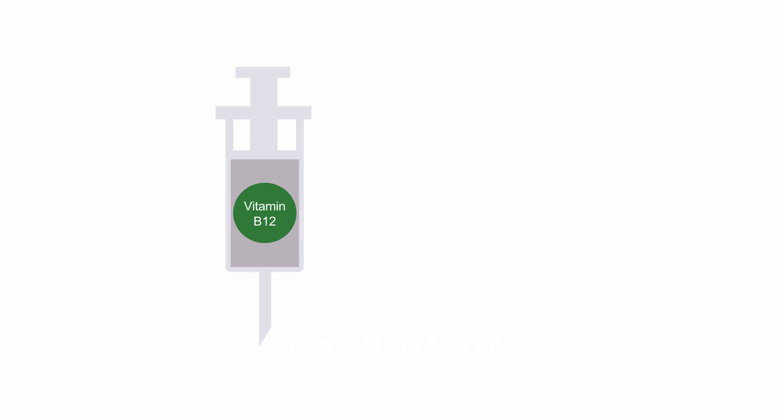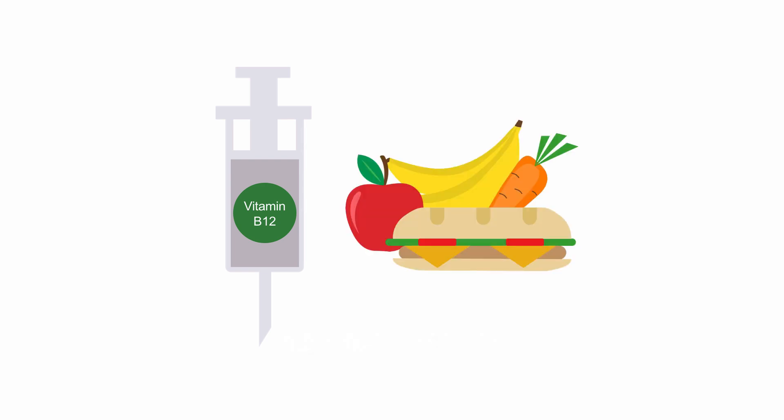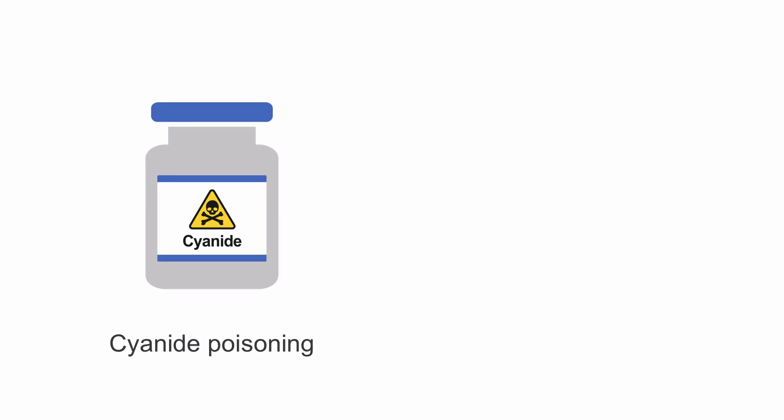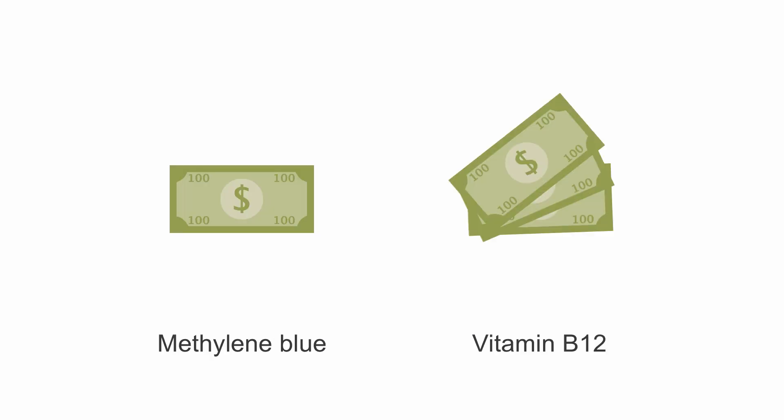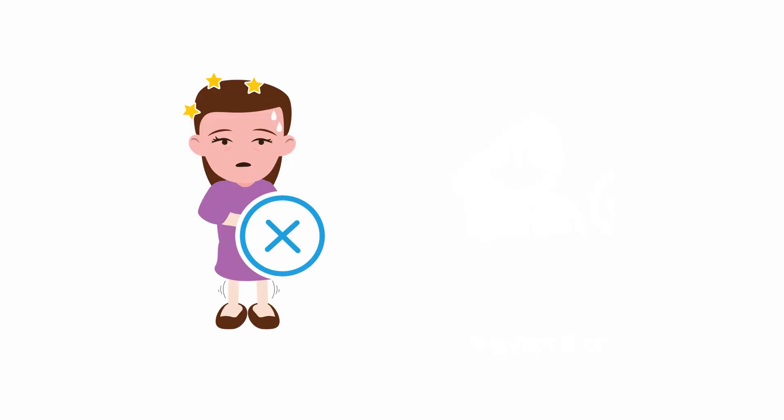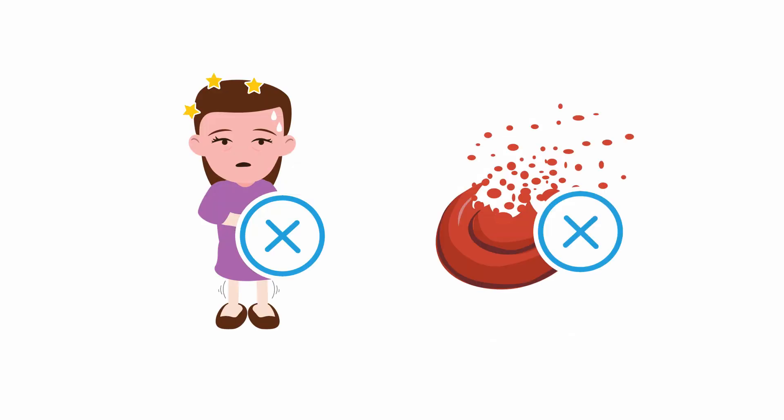Hydroxocobalamin, or vitamin B12, is available as an injectable dietary supplement. It's approved for the treatment of cyanide poisoning, but has also been shown to improve blood pressure in vasoplegia. It likely works through inhibition of nitric oxide synthase. Although it's considerably more expensive than methylene blue, it does not carry the risk for serotonin syndrome or hemolysis.